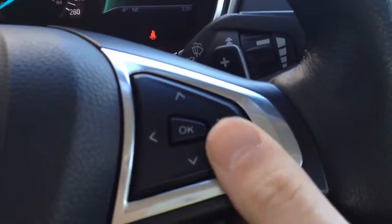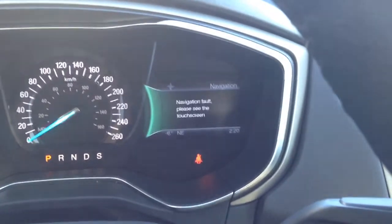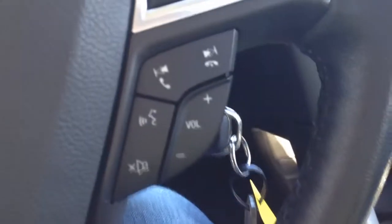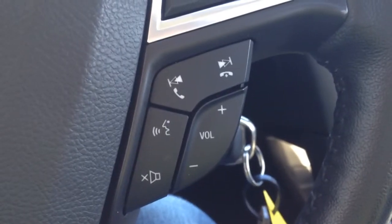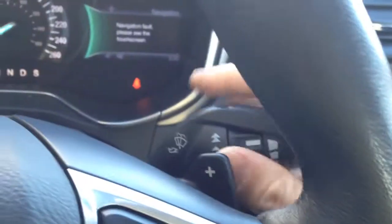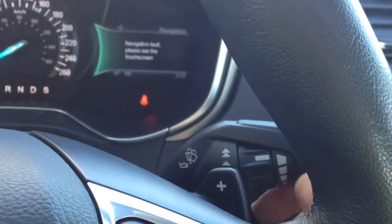On the right side we again have navigation for the display information system, and on the bottom we have our audio controls and Bluetooth controls. There is paddle shift again and windshield wiper controls.